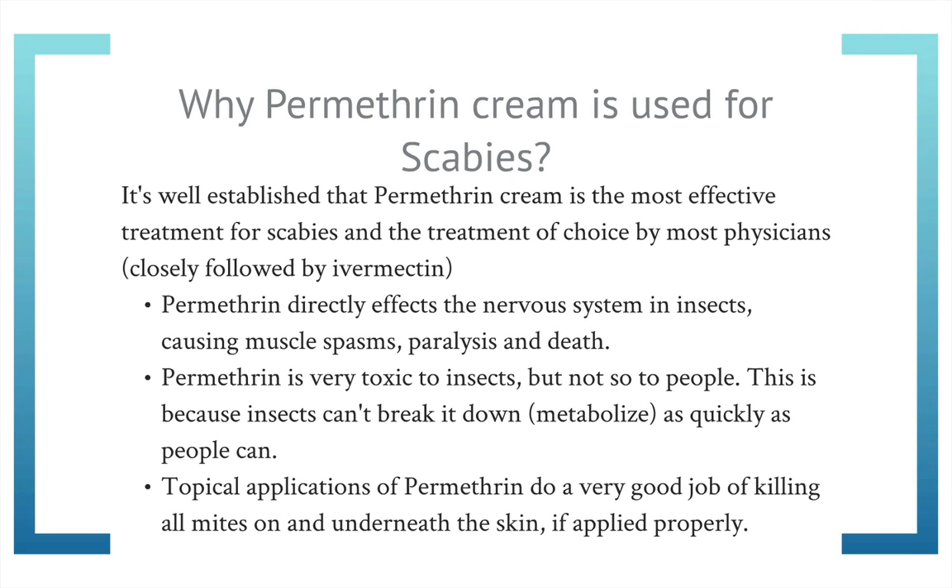Why is permethrin cream used to treat scabies? It's been long known that permethrin cream is effective for treating scabies and has been used successfully by a lot of people. There's a ton of studies and articles published on PubMed — I've read a lot of them — that support the effectiveness of the cream, and I used it myself and it worked for me. If you're on the fence about using permethrin, I highly recommend you just get the cream and do it. It won't hurt you, and without it you're likely to stay infested for a long period of time.